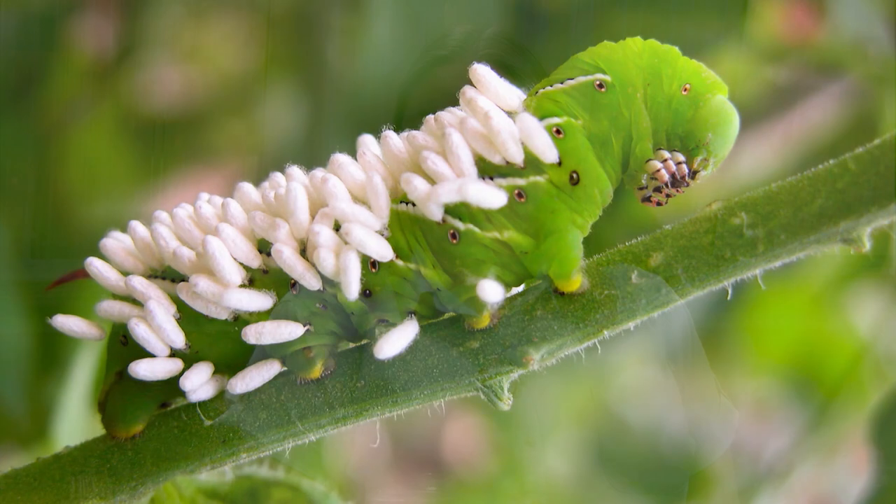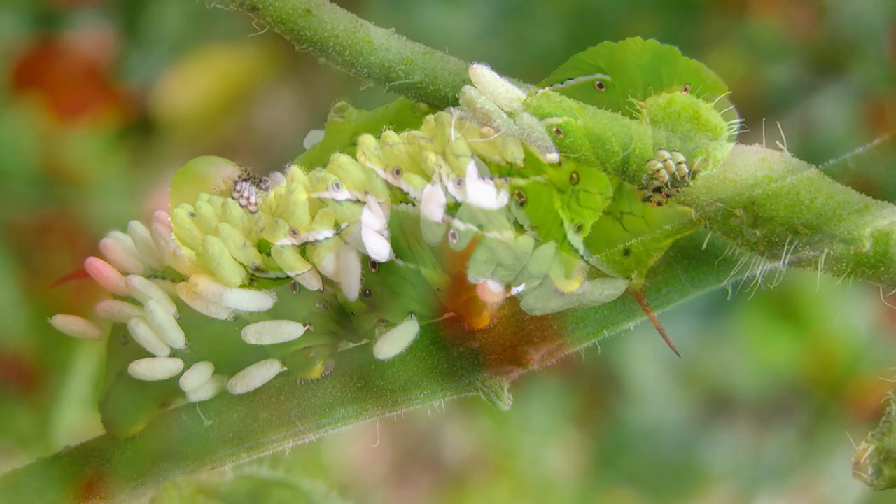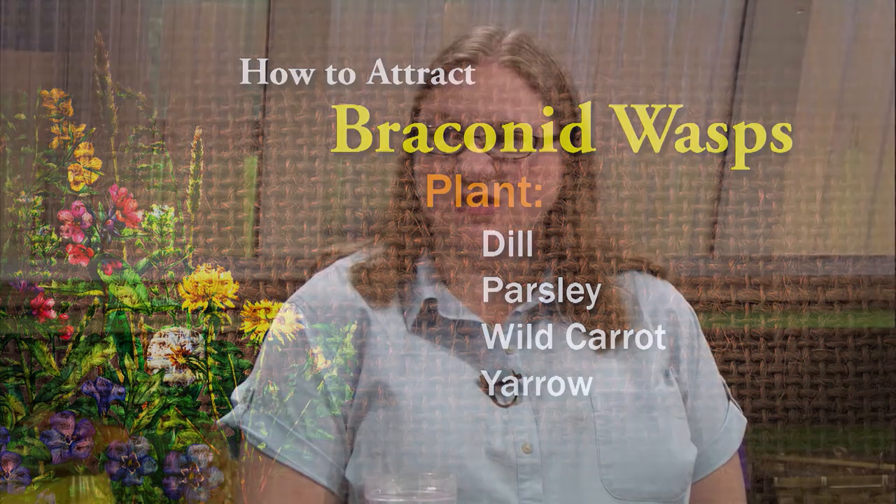After they are done eating, the bad bug dies, and the new beneficials fly away to infect more of your pests. So if you see a tomato hornworm that has all these little white egg sacs on the back, you don't want to squish it. You want to leave it there so that it can provide food for those good bugs. You can also attract them in your garden by growing things like dill, parsley, wild carrot, and yarrow. In general, any kind of little herb with small flowers — the adult wasp likes to use those for nectar.